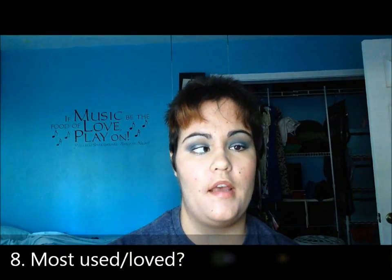Most used and loved — I have been loving my Tarte 12-hour foundation. This is awesome, I really do like this, and a review will be coming soon. That's it for this tag; it was fun to do even though a couple of questions I really didn't understand.